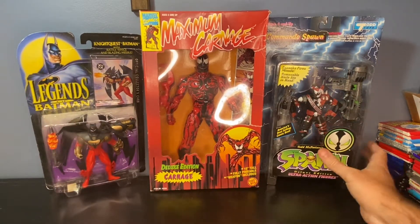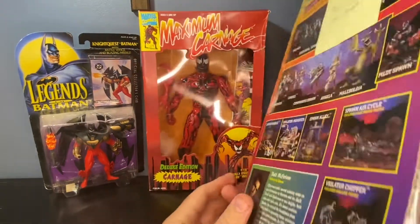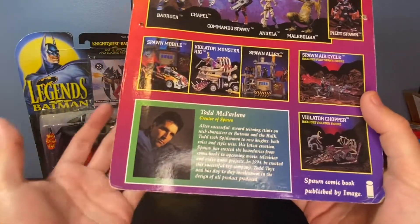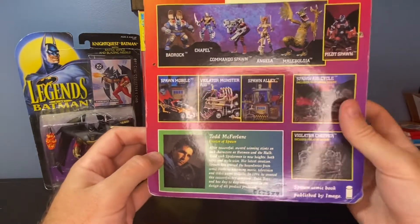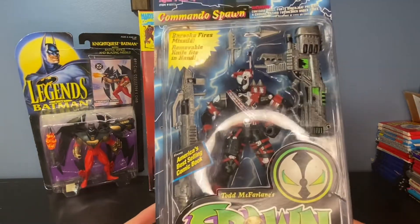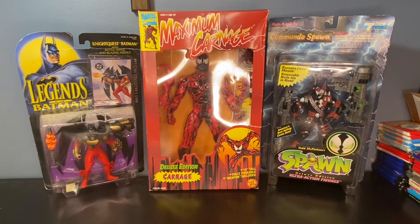Let me go through the Spawn figures first. Here's the Commando Spawn — these are McFarlane figures. I have a comp written on there of $10 to $15, with a little question mark since there were no sold comps. Todd McFarlane is very popular in the figure world; his figures are very high quality and detail oriented. I based that value on other similar Spawn figures that had sold.